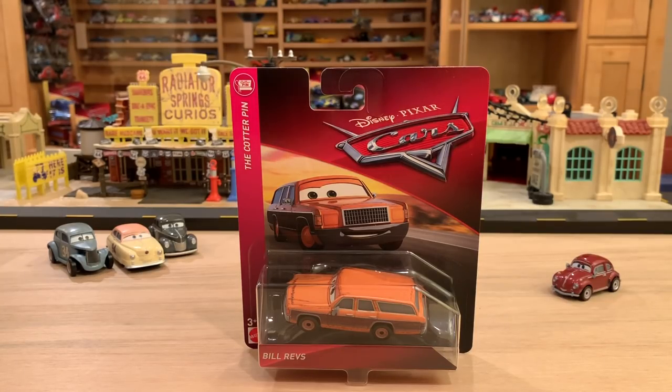All these new single cars being reviewed lately have been from Case E of 2019. That case was unboxed a couple weeks ago — you can check out that video in the description or the card suggestion pop-up. There were eight new cars in Case E, and this is the eighth new car to review.